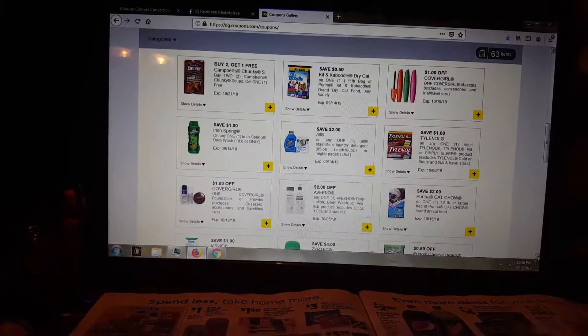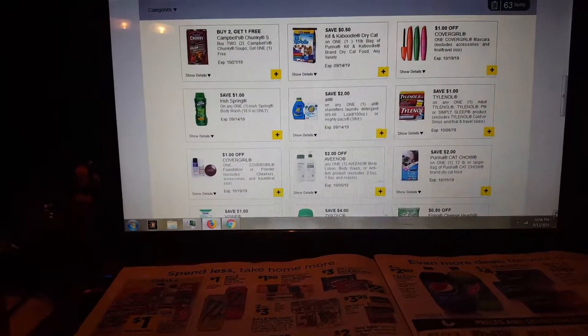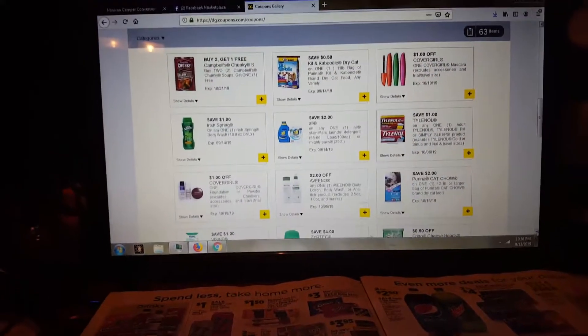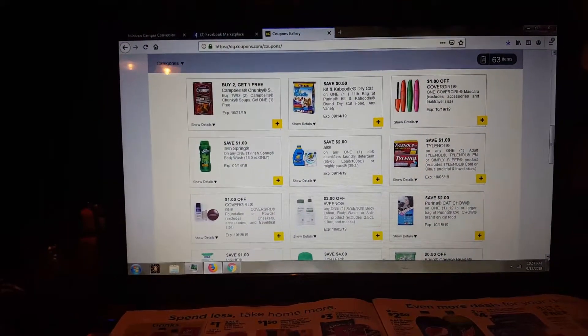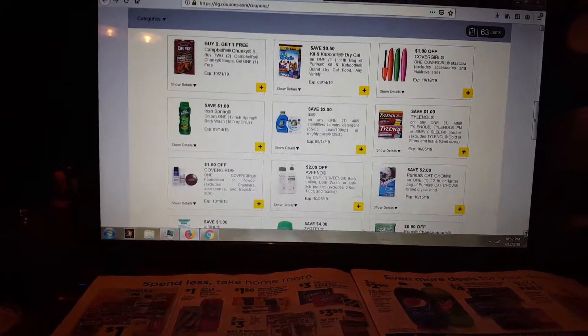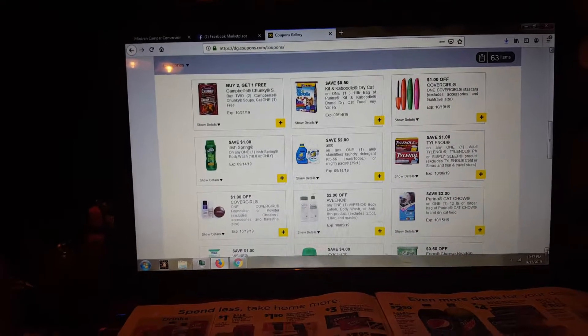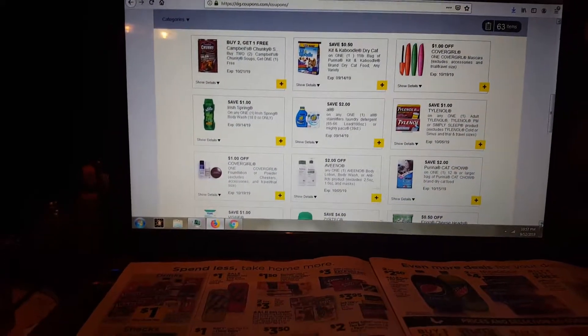Welcome back guys, it's Crazy Country Couponers, it's Jenny, and I'm here with your quick deal of the week, and your $5 off $25 scenario with Dollar General, and a couple of quick tip bits to get you some free goodies, or almost free, anyway.